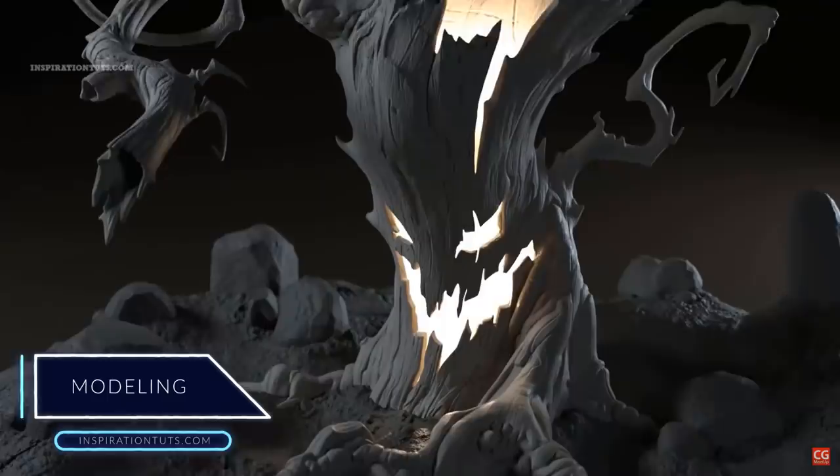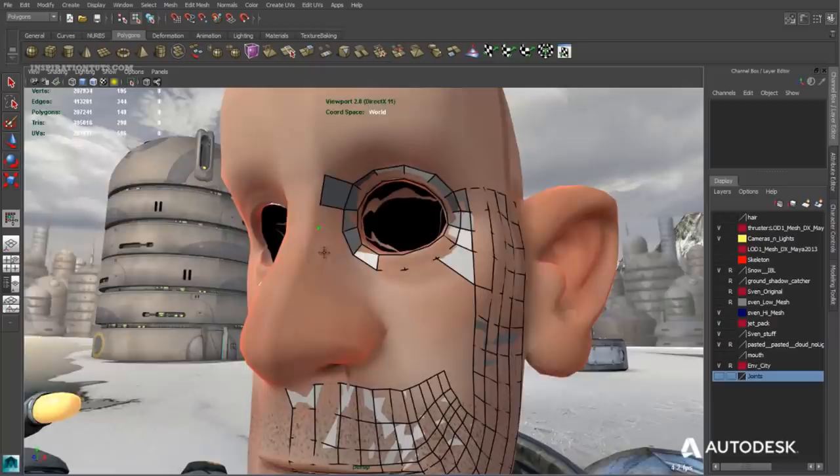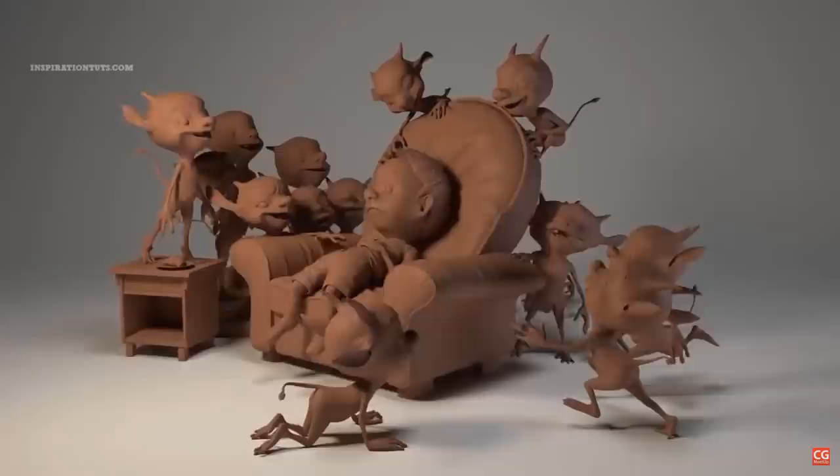After the entry of Maya 2014, some very powerful modeling tools have been added to the software which gave it a better workflow and more efficient modeling that will allow you to create complex models easily. If you want to be in game development or animation, learning to model in Maya is a good option because you will be using it to work in the industry.